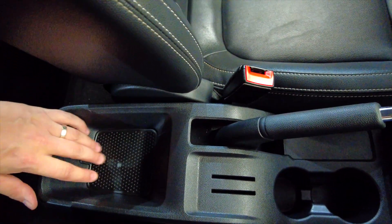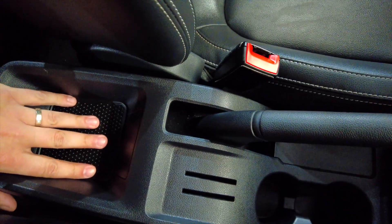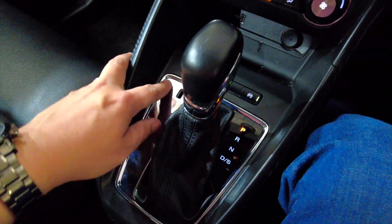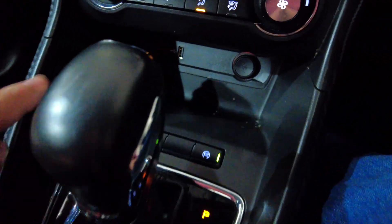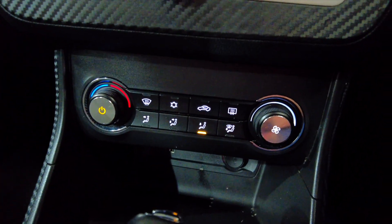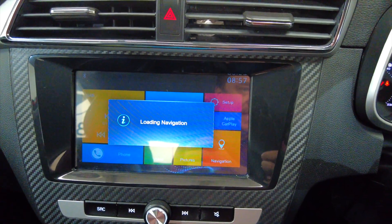So as you can see here you've got a little bit of storage, the handbrake, and a couple of cup holders into your automatic gearbox. You've then got a USB port and a 12 volt port just under there, into your climate control and air conditioning.